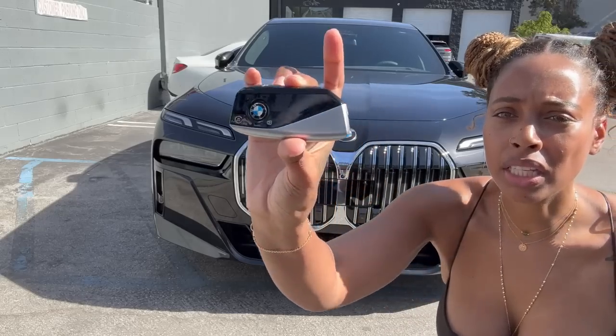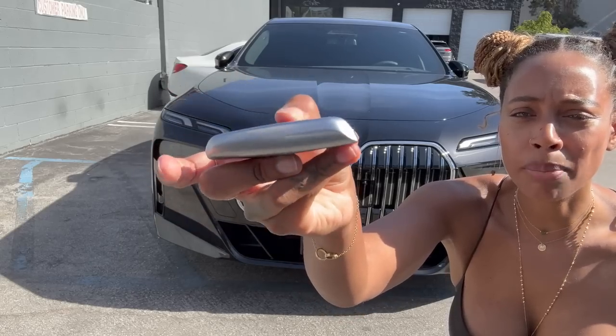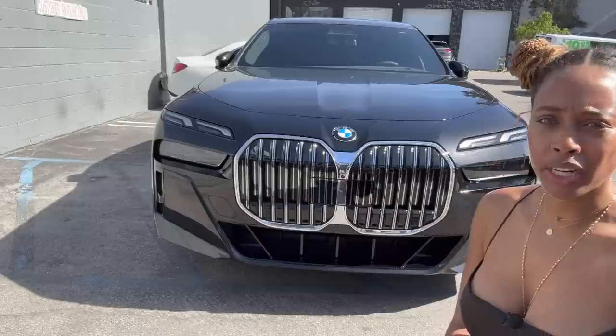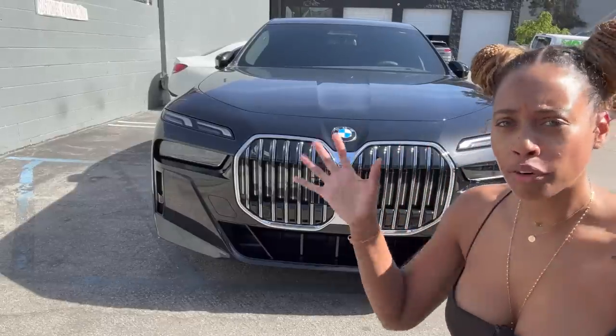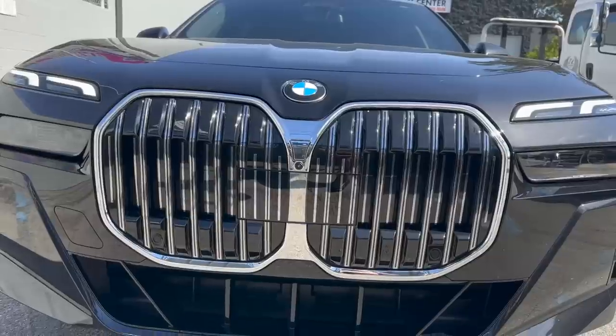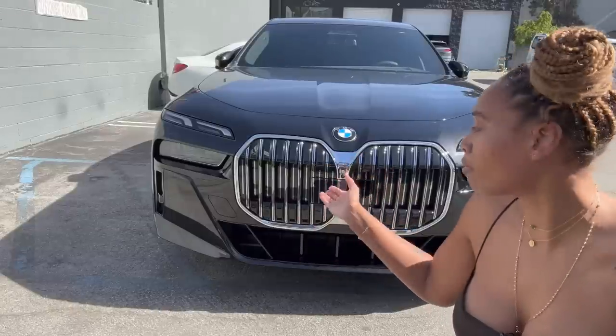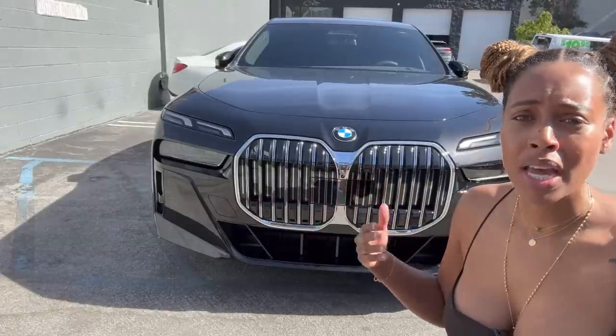Let's talk about the key — very beautiful, very sleek, not too many buttons. I really like it. The grill and the front overall, I think it's very aggressive. I really like it. Besides the grill — the grill is way too big. I don't know what they were thinking. They've been doing those big grills for a minute now and I'm like, what are you doing?